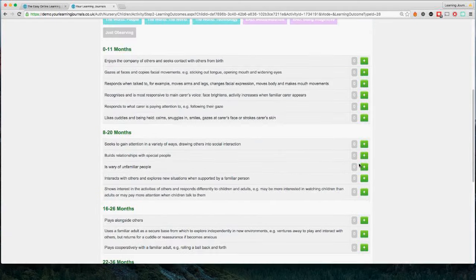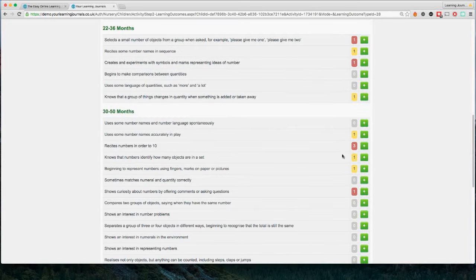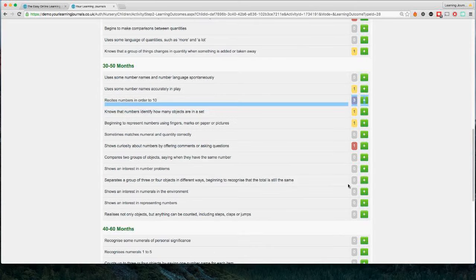If I scroll back up to the Numbers section, you'll see numbers down the right-hand side — these tell you how many observations have already been linked to each statement for this child. So at this stage you're getting an idea of coverage: where the child has had experience, and where there may be gaps in the child's learning.